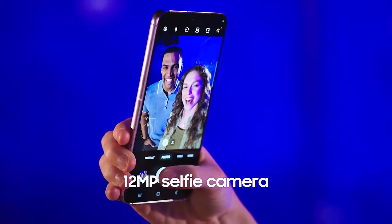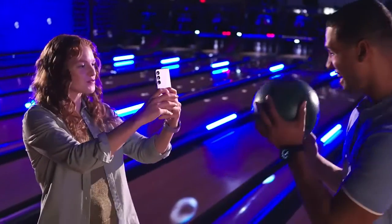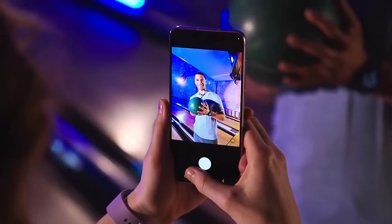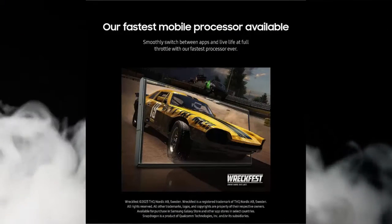Peak brightness of 1750 nits. Create crystal clear content worth sharing with Galaxy S23 Ultra's 200MP camera — the highest camera resolution on a phone.